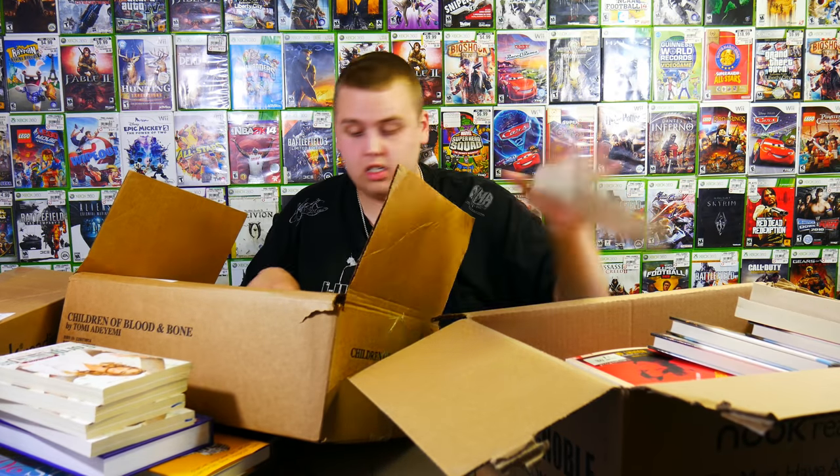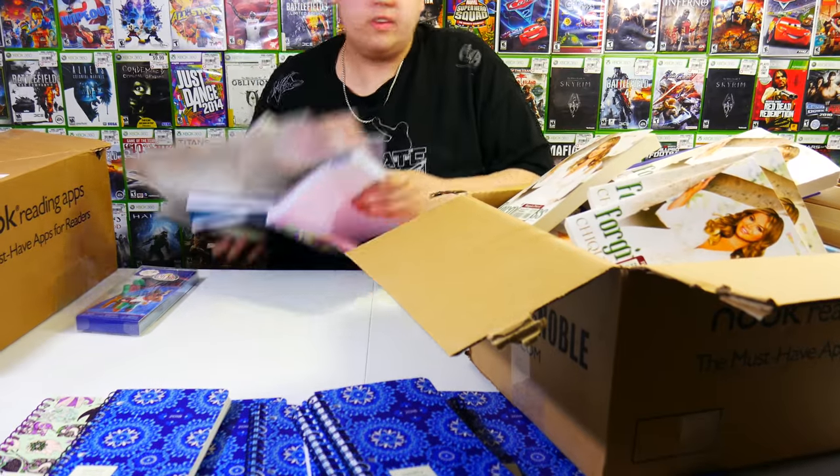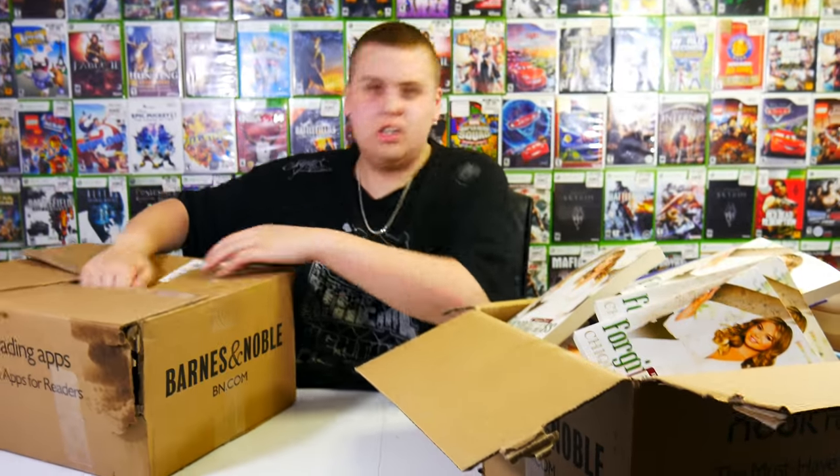And another copy of Forgiveness. Okay, I got to make a little bit of room here. Get out the way - get out the way calendars. Let's go to the last box.